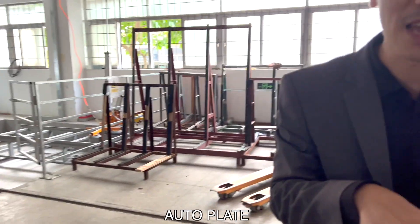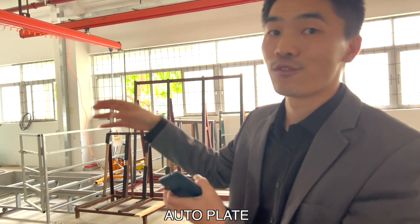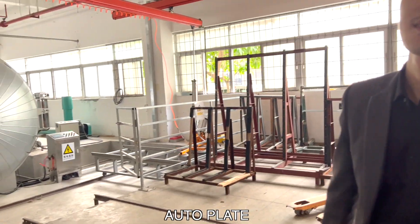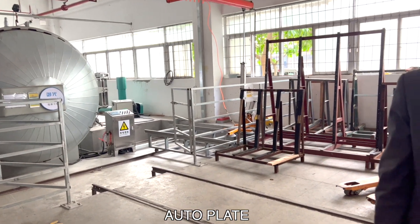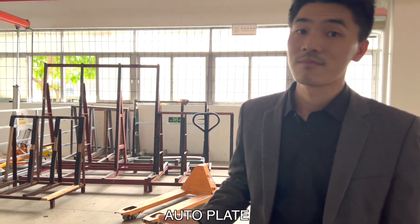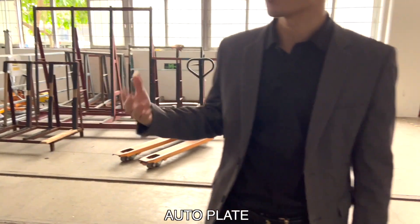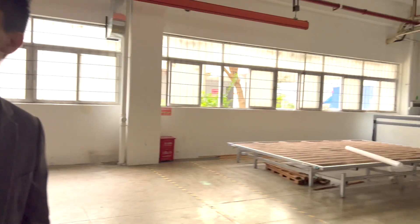When laminating smart glass, they put the film in under high temperature to laminate it. The process takes about 60 to 80 minutes at a temperature of around 120 degrees Celsius.